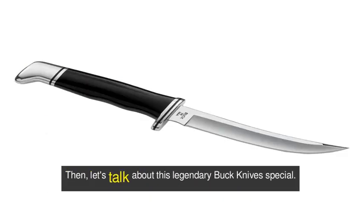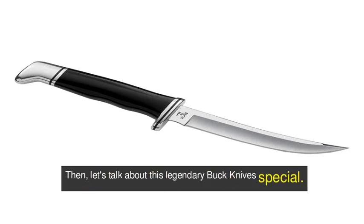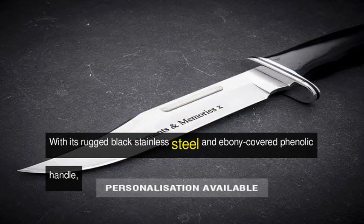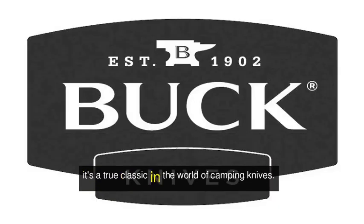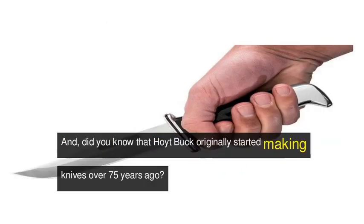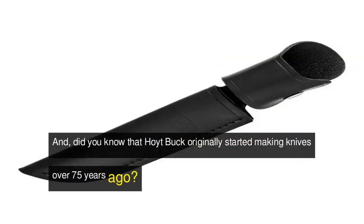Then, let's talk about this legendary Buck Knives Special. With its rugged, black stainless steel and ebony-covered phenolic handle, it's a true classic in the world of camping knives. Did you know that Hoyt Buck originally started making knives over 75 years ago?